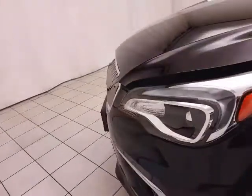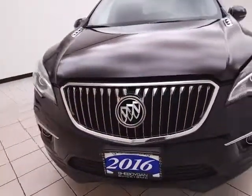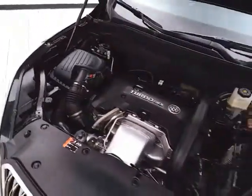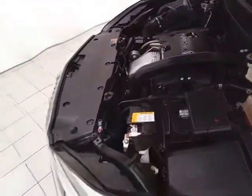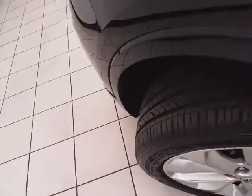Under the hood, the Envision has a 2.0-liter turbocharged four-cylinder producing 252 horsepower, and it's just as clean under the hood as the rest of the vehicle. EPA fuel economy estimates an average of 20 miles per gallon in the city and 26 on the highway, with approximately 50% tire tread remaining.